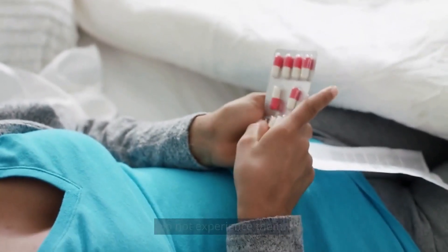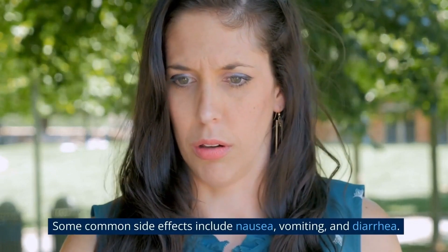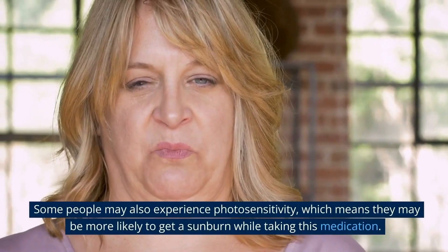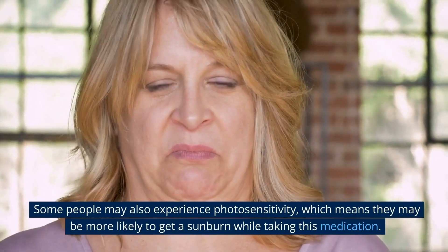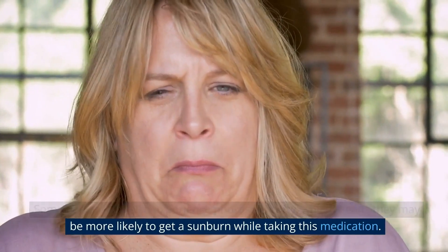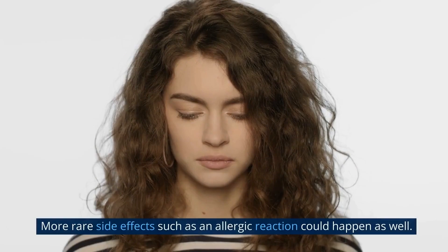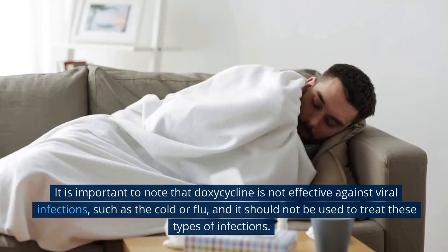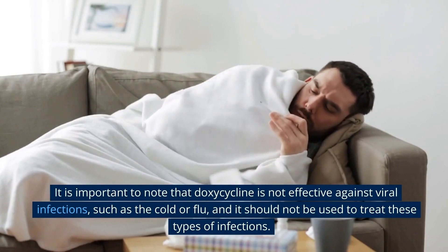Like all antibiotics, doxycycline can cause side effects, although most people do not experience them. Some common side effects include nausea, vomiting, and diarrhea. Some people may also experience photosensitivity, which means they may be more likely to get a sunburn while taking this medication. More rare side effects, such as an allergic reaction, could happen as well.